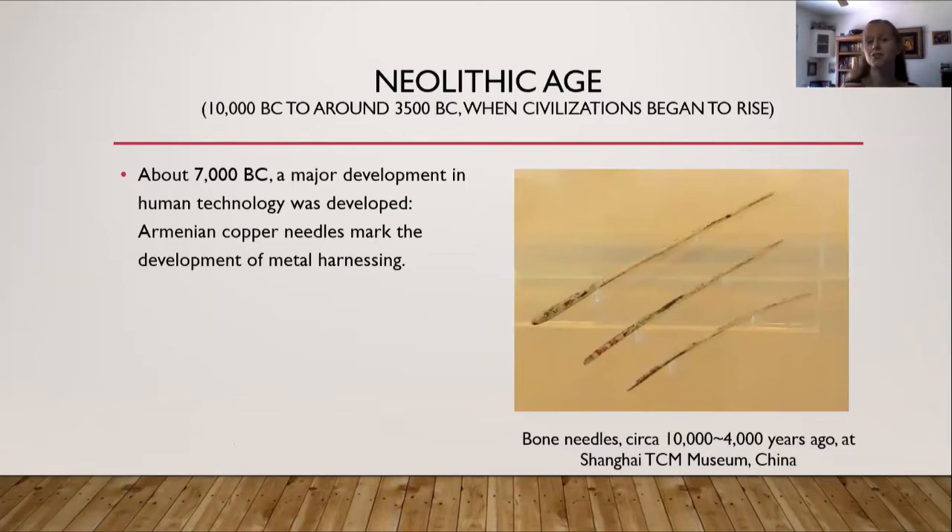On to the Neolithic age. About 7,000 BC, a major development in human technology happened: Armenian copper needles marked the development of metal harnessing. Before this, they were probably using just bone or something like the thorn from a thorn bush, but after this is when metal starts to be used. On the right hand side of the screen you'll see bone needles from somewhere between 4,000 to 10,000 years ago, currently in the Shanghai Museum in China.